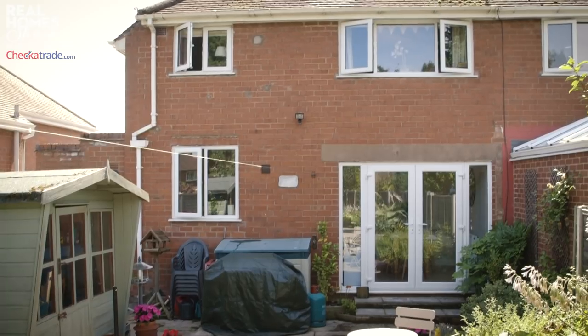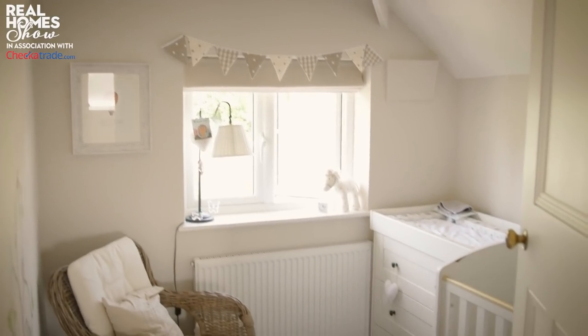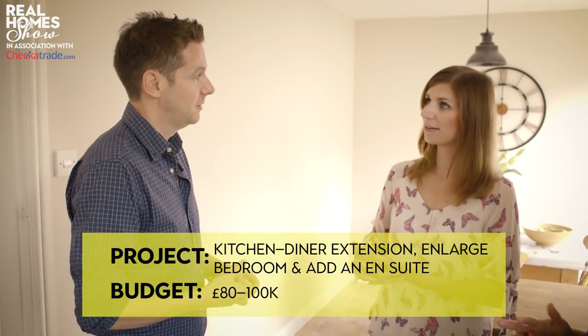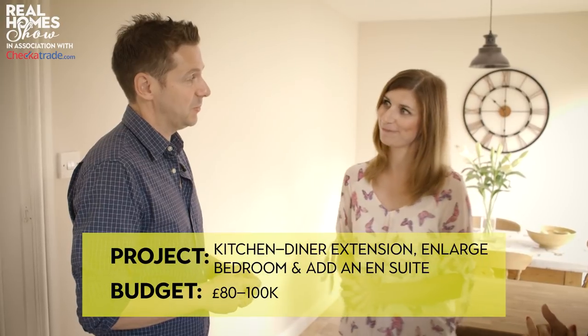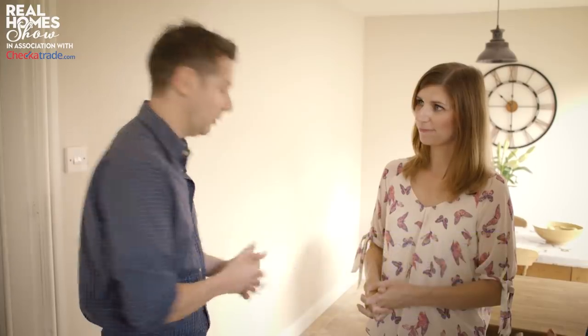Tell me a little bit more about what the problems are — is it downstairs living space, is it bedrooms? It's a bit of both. We'd love to go out the back and have a big kitchen, dining, living space, more room for Christmas, and also go upstairs. The third bedroom we'd like to make bigger, possibly with an ensuite. How much do you want to spend? I think we're looking at the 80 to 100k mark. That's quite a lot of money for a significant change.